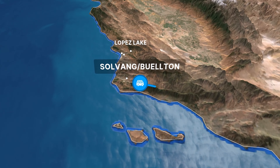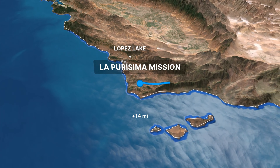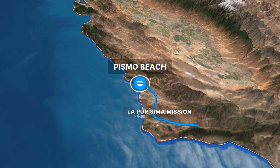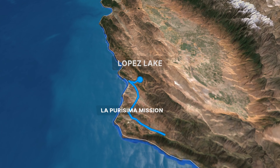We depart Lake Kachuma heading north toward Solvang, where we visit La Purisima Mission. Then we continue north to Arroyo Grande and Pismo Beach before we reach our destination of the Feather Ranch near Lake Lopez. Grab your stuff and let's go!